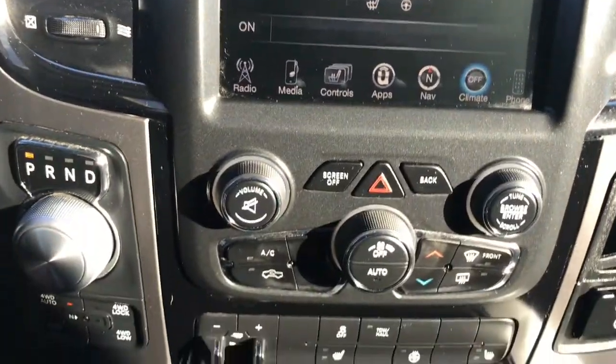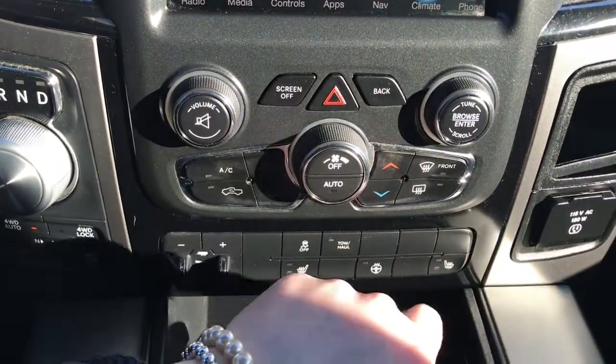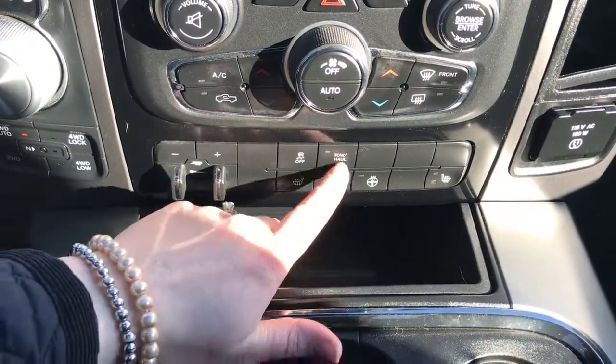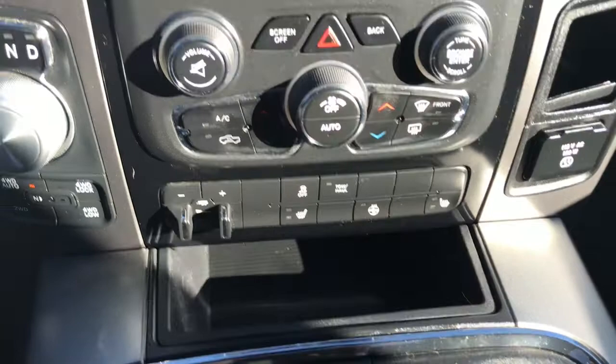A little further down here we have your hazard lights, your dual climate control, your front and rear defrost, your factory trailer brake controller, your traction control, and your heated seats and heated steering wheel.